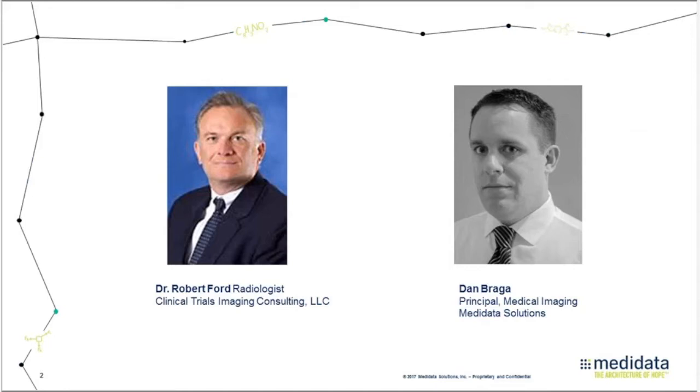Dan works with sponsors, CROs, core labs, and sites to adopt medical image technologies to help automate image acquisition, distribution, assessment, and data collection. Prior to Medidata, Dan was one of the co-founders of IntelliMage, a medical image management and workflow company later acquired by Medidata.